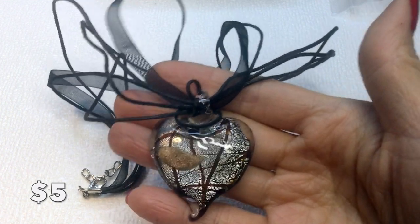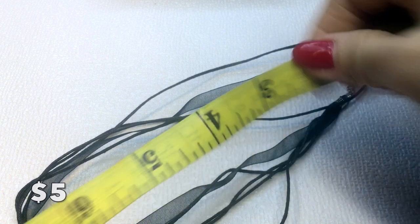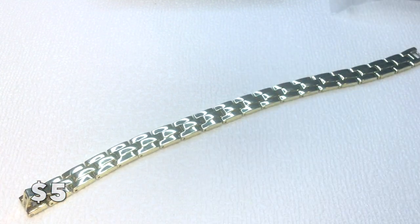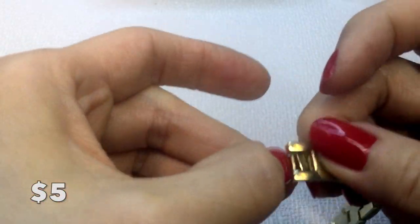Then we have this art glass necklace with a beautiful foiled painted design. It's on a chiffon ribbon with three strands — very romantic looking — and measures 16 inches around the neck. That's five dollars. We also have this chain-link bracelet that looks like a watch wristband, with a fold-over clasp. It's really for a larger wrist, measuring 8 inches, in really good condition with some light surface scratches. Gold tone, five dollars.